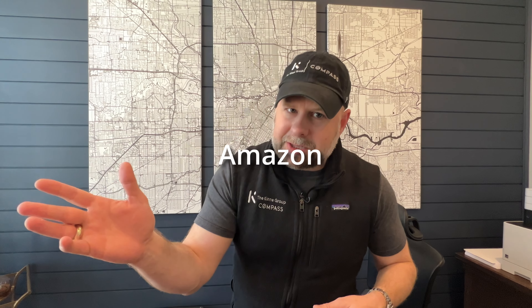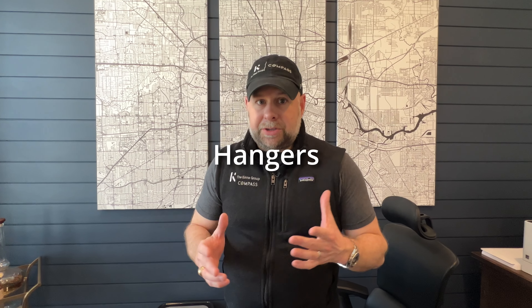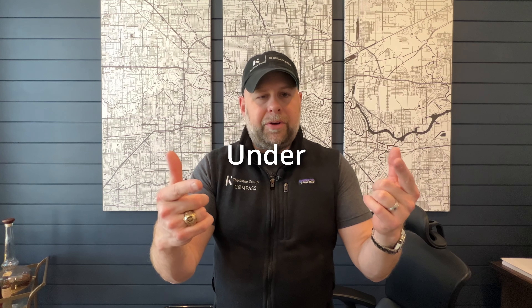Get rid of all those junky hangers. Go to Walmart, Target, At Home, Kirkland's, TJ Maxx, wherever you're at — Amazon is where I got all mine. Buy all matching hangers. Chances are everything in your closet is no more than 200, maybe 300 hangers. You can update your whole closet with all new hangers, fresh and clean, for under $150, maybe under $100, depending on which hangers you buy. That is a quick and easy update — it'll make you feel great getting up in the morning seeing that clean closet.